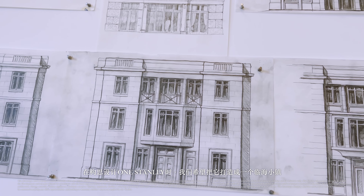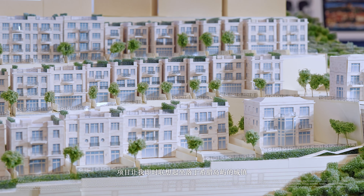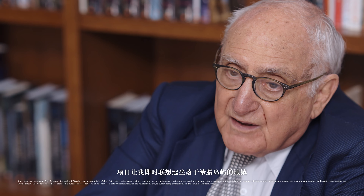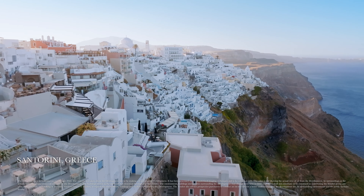In the case of One Stanley, we're creating a seaside village, if you will. I was thinking, when we were working on the design, of Greek towns on the islands — places that climb up the hills and embed themselves in the landscape.